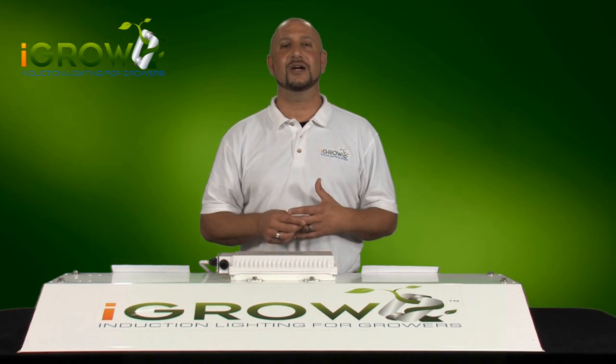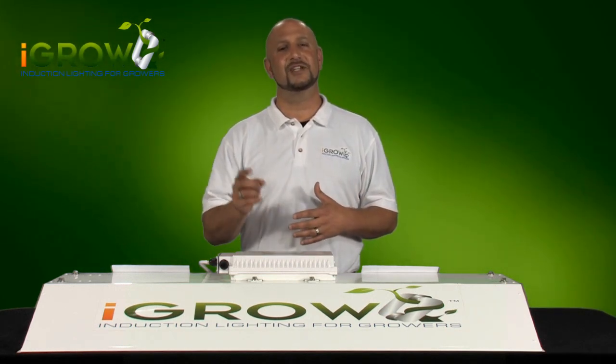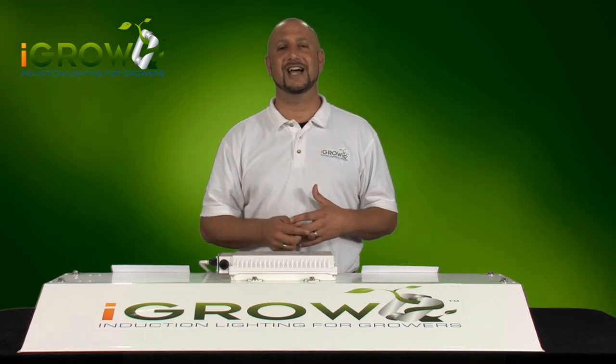Thanks for tuning in, check out our other videos, and follow us on Twitter at iGrowLights, and visit our website at iGrowLights.com.